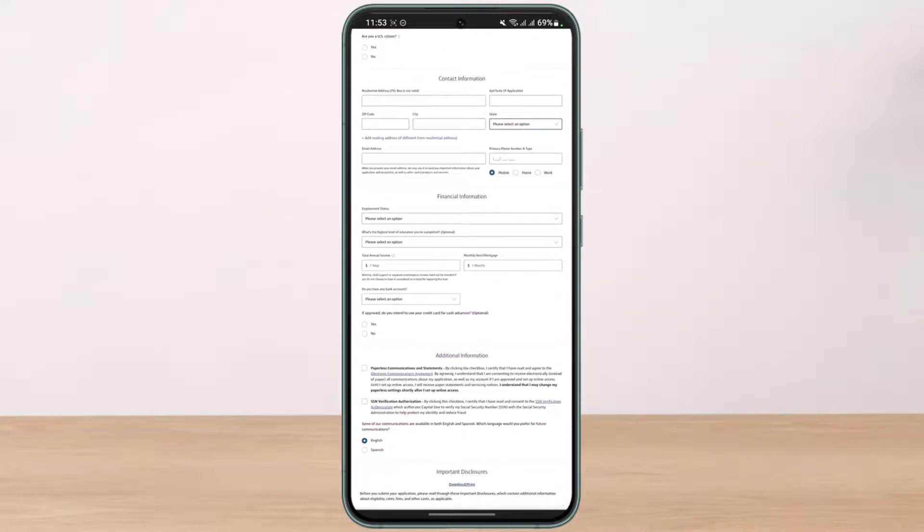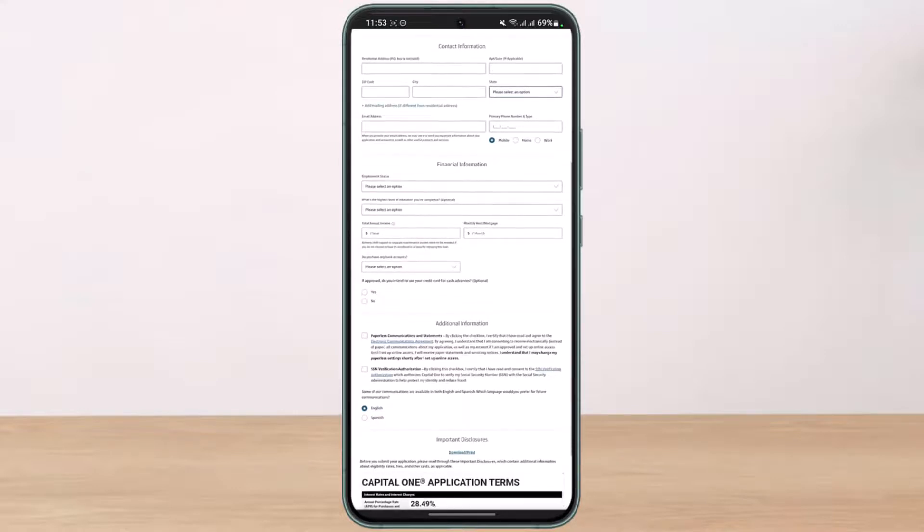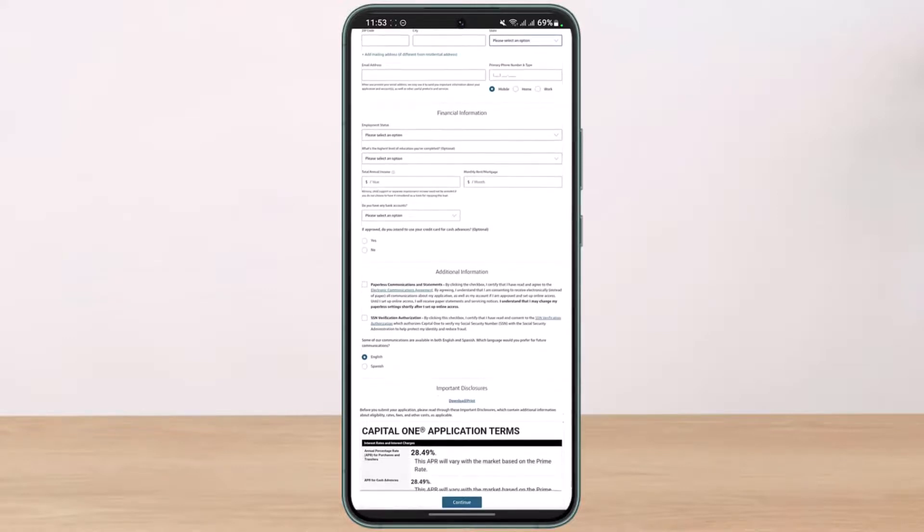You also have to select your employment status and the highest level of education you've completed, which is optional. After that, enter your total annual income, your monthly rent and mortgage, and whether or not you have a bank account.